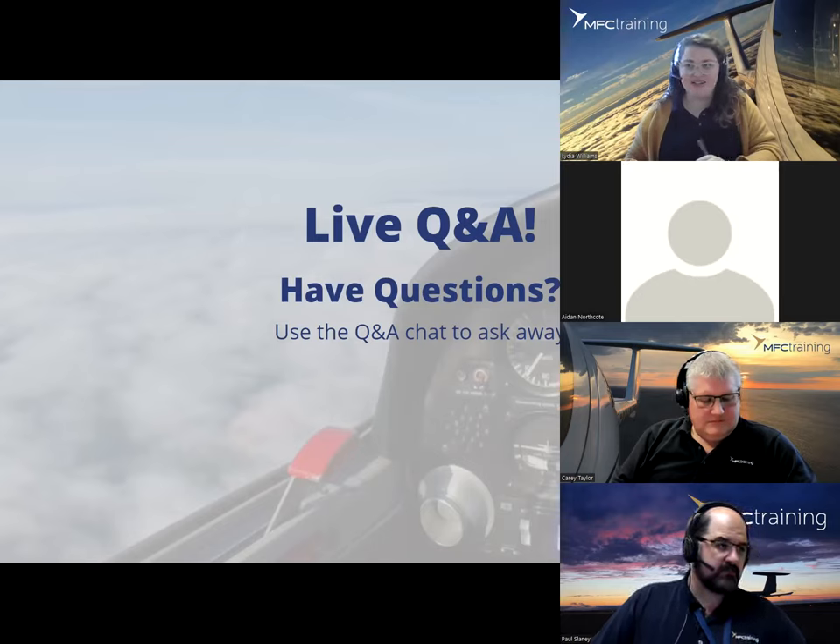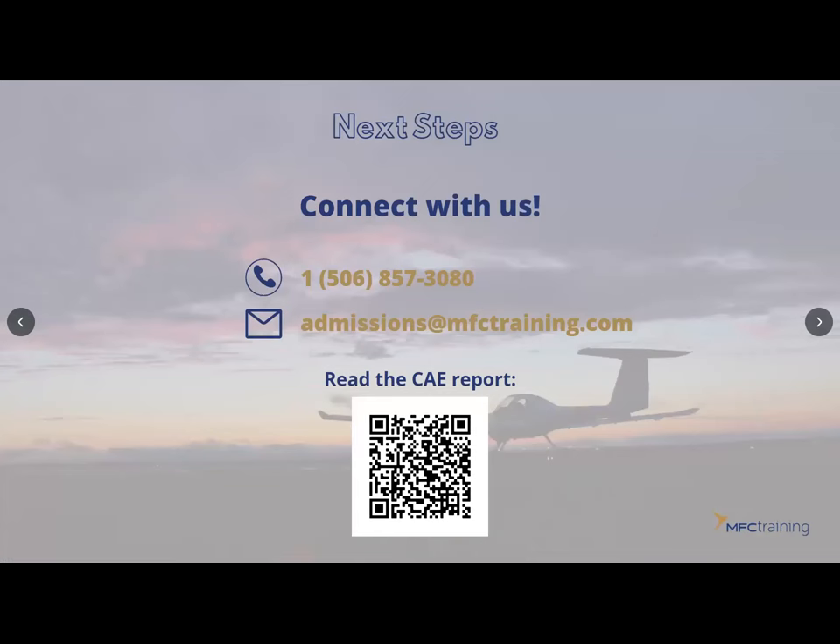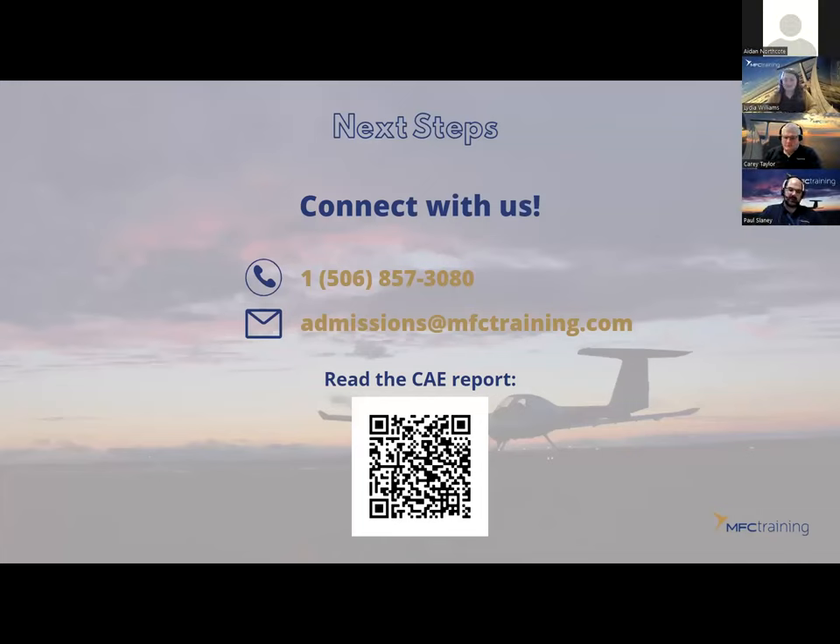It looks like the questions are tapering down. Just so everyone knows, there should be an email coming after the fact with a recording of today's webinar, so you can always rewatch it. We also have the chat feature at mfctraining.com where you can chat directly. Carrie and Lydia are available to answer your questions daily. Feel free to contact us through any method — Facebook, Instagram, or any of our social media platforms — and it'll connect you to the right people to give you the right information at the right time.